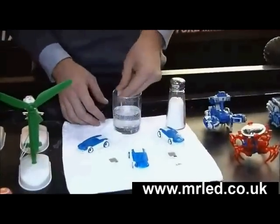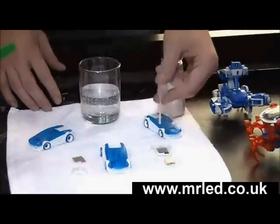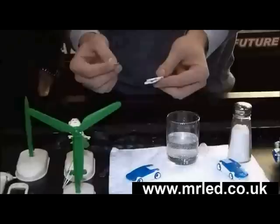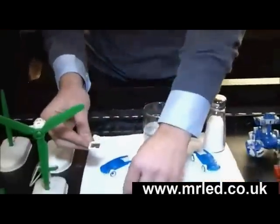You take a dropper and drop one drop of saltwater on that little plastic sheet. You put this magnesium plate on top of it — magnesium! And then you put the cover on.